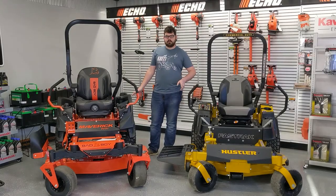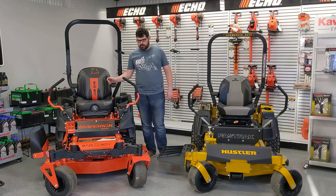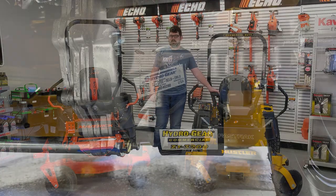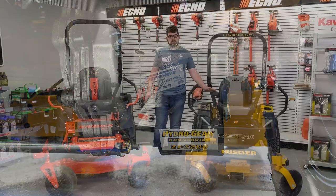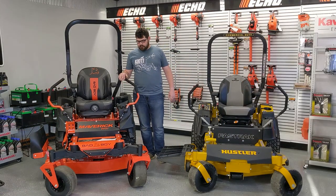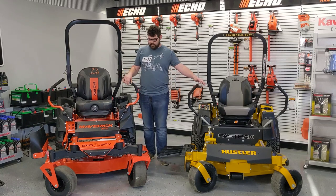Both of these mowers are run by Hydro Gear pumps. The Bad Boy is run by a Hydro Gear 3400 and the Hustler is run by a Hydro Gear 3200. Both of those are commercial duty serviceable pumps. The speed on the Bad Boy is nine miles an hour and the Hustler is ten.